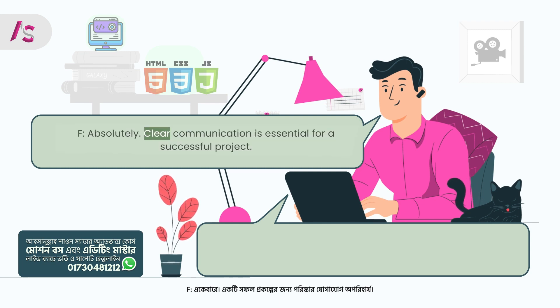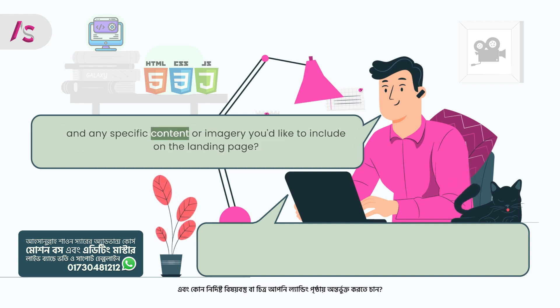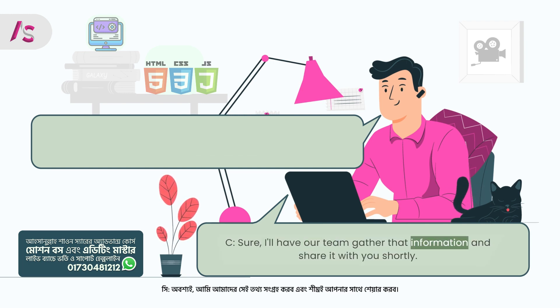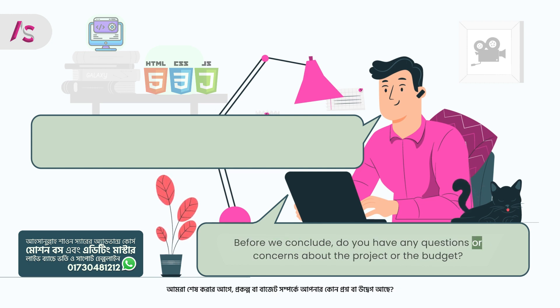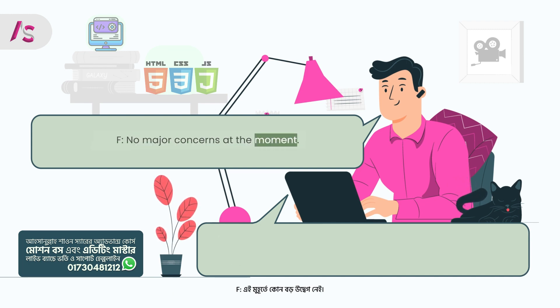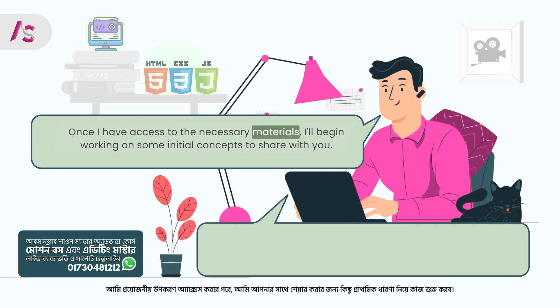Freelancer: Absolutely. Clear communication is essential for a successful project. To move forward, could you please provide access to any existing branding materials, the current website, and any specific content or imagery you'd like to include on the landing page? Client: Sure, I'll have our team gather that information and share it with you shortly. Before we conclude, do you have any questions or concerns about the project or the budget? Freelancer: No major concerns at the moment. I appreciate the opportunity and look forward to getting started on this exciting project. Once I have access to the necessary materials, I'll begin working on some initial concepts to share with you.